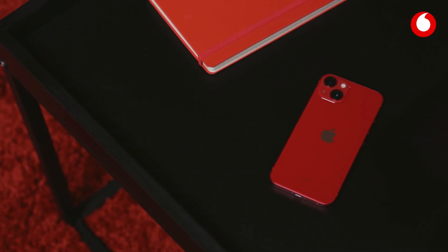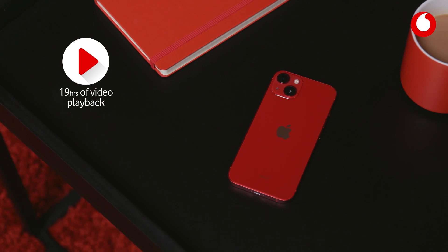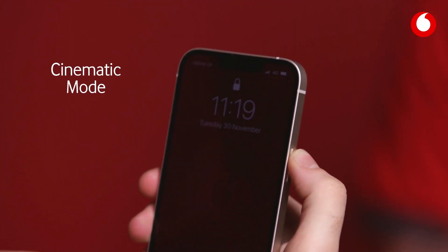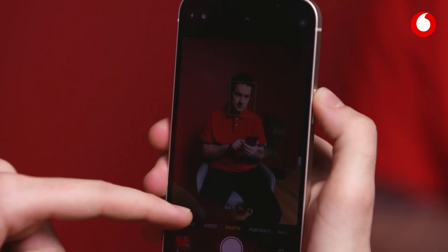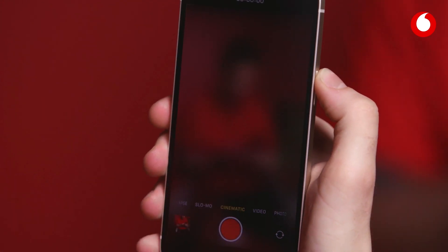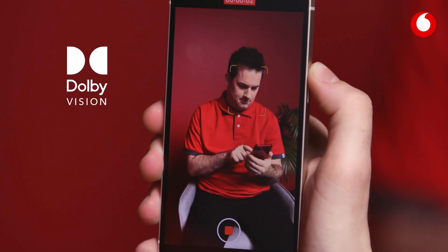The chip also delivers a big boost in battery life that you'll notice every day, with up to 19 hours of video playback. And on the subject of video, let's talk about cinematic mode. This is Hollywood worthy video shooting made easy. You can automatically create beautiful depth effects in all your videos and you'll be shooting in Dolby Vision HDR.